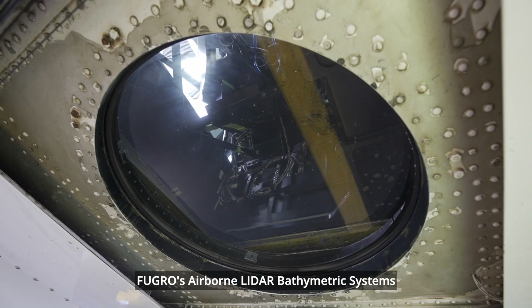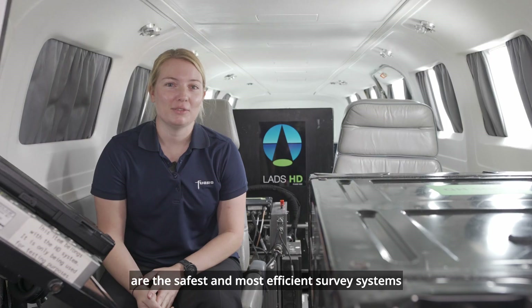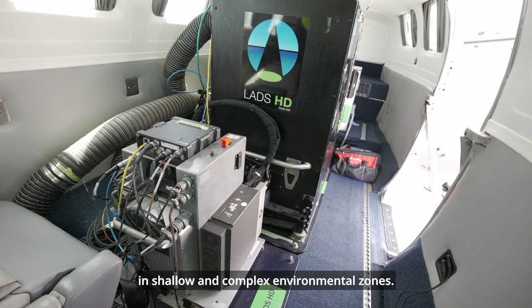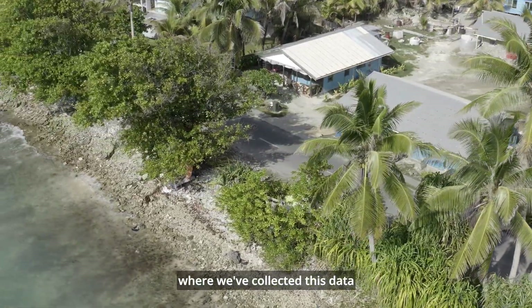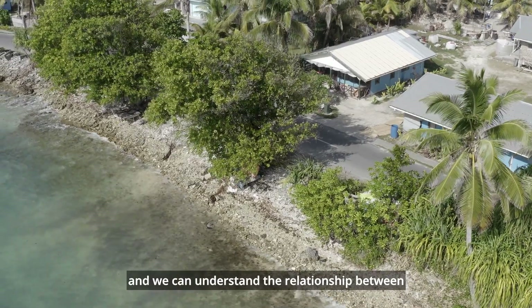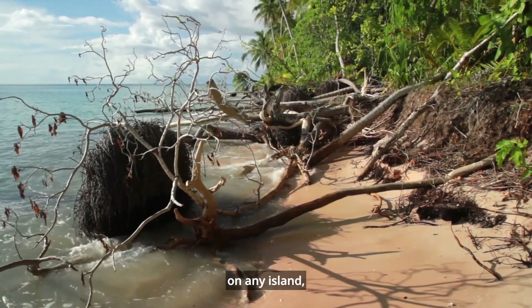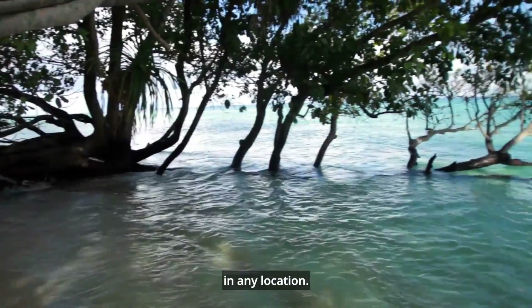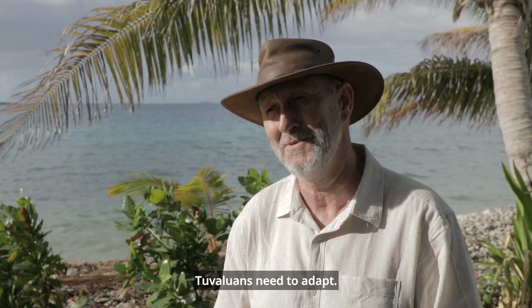Fugro's airborne LiDAR bathymetric systems are the safest and most efficient survey systems in shallow and complex environmental zones. Tuvalu is one of the few countries where we've collected this data, and we can understand the relationship between sea level rise and land elevation on any island, in any village, in any location — which means we can provide the information Tuvaluans need to adapt.